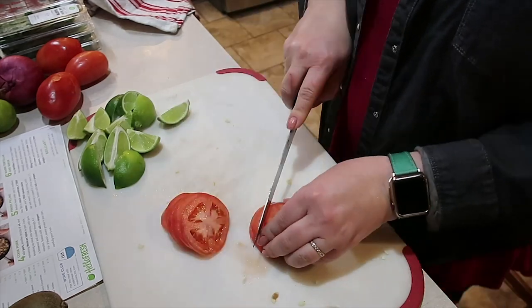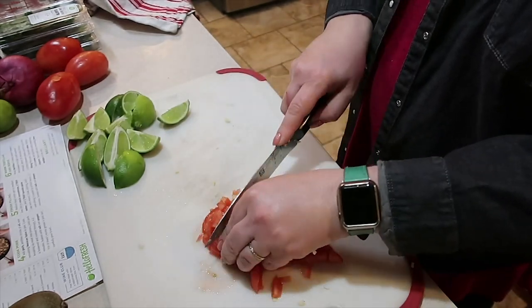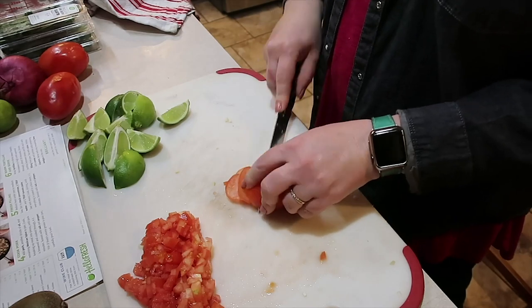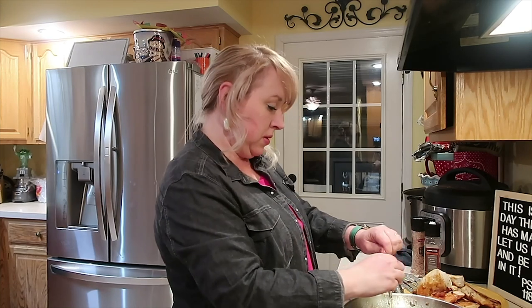HelloFresh makes cooking at home enjoyable and easy — we always love the easy button around here. You can spend less time meal planning and grocery shopping so you can get that time back and do more of what you love. Depending on your life situation, HelloFresh sure makes that possible.